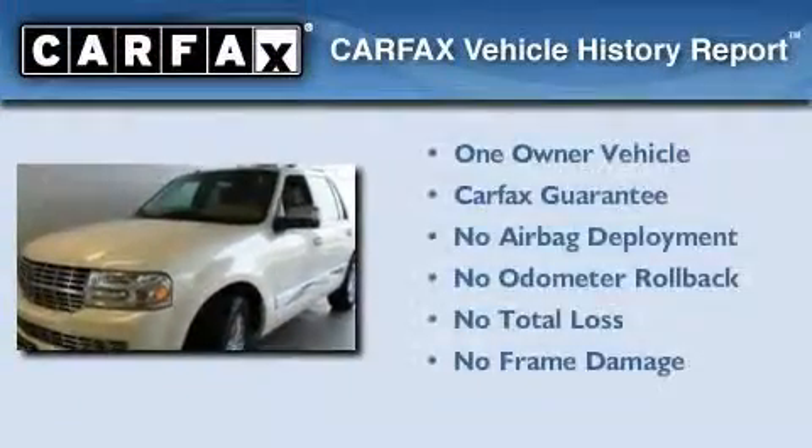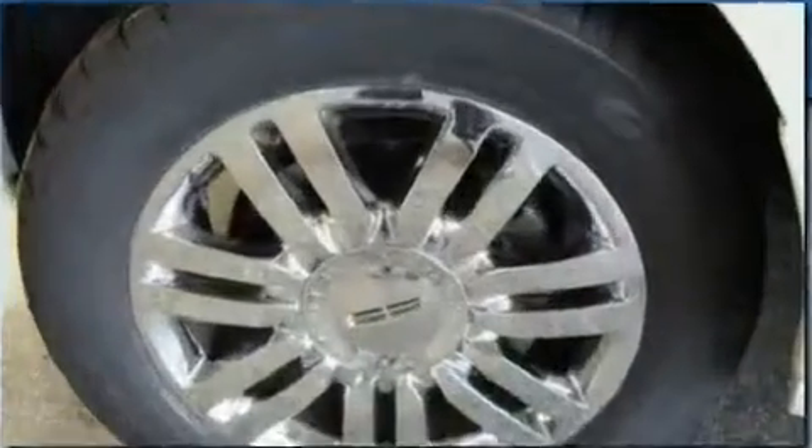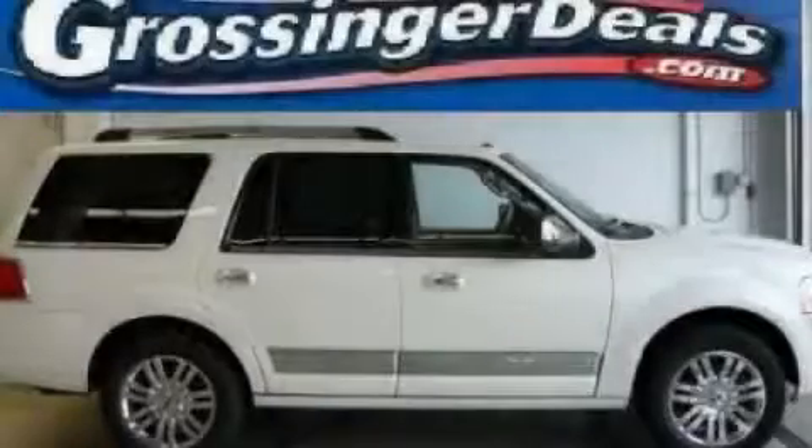This Lincoln has had only one owner, and it qualifies for the Carfax buyback guarantee. Call or visit us right now and arrange your test drive today.